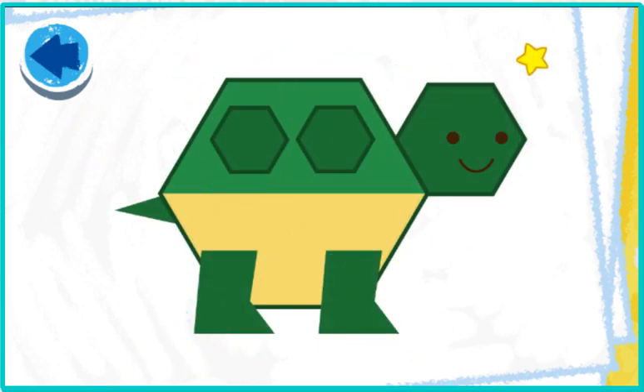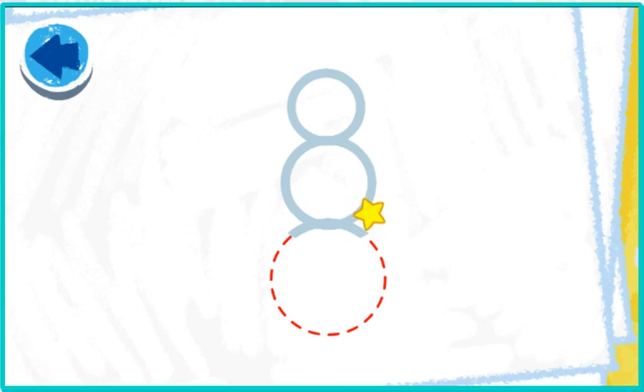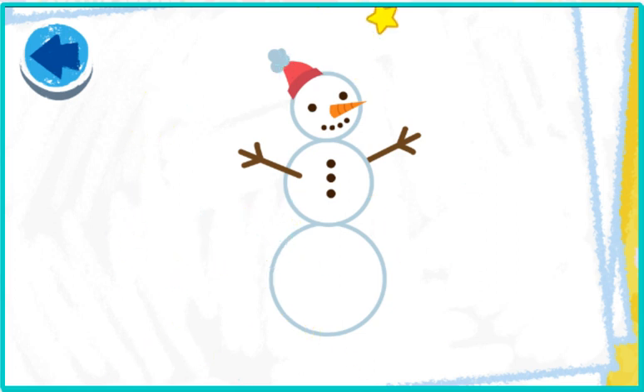Hello there, Mr. Toodle! This picture has circles. Elmo wonders what it is! Nice circle tracing! Oh boy, it's our snowman!